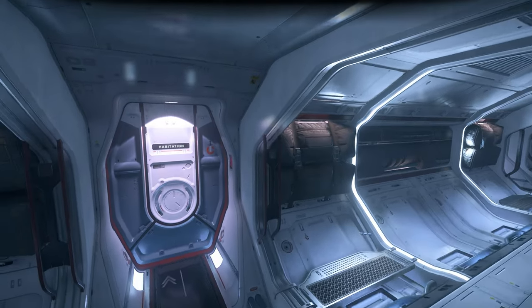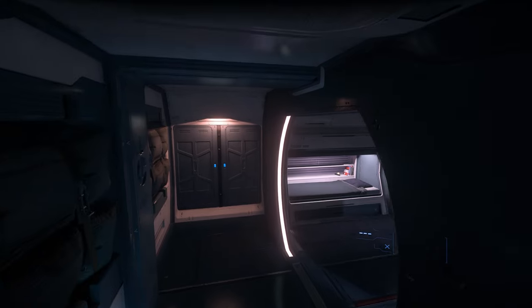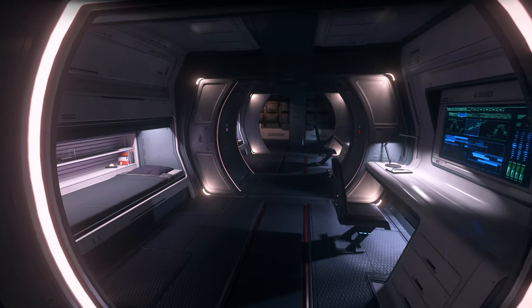Utility. Step into the future of interstellar logistics, with two trailblazing titans. Why settle for the ordinary, when you can harness the extraordinary?